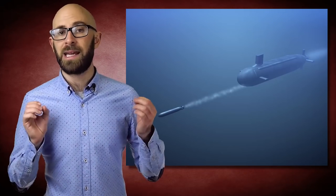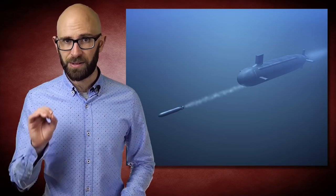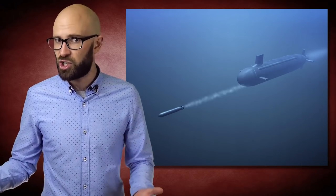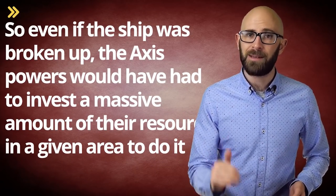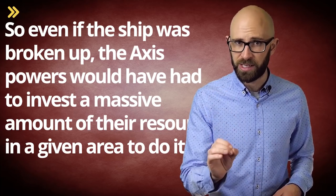In ballistic testing, it was determined that a direct torpedo hit would only cause about a 10-foot crater in the hull, which was insignificant given the size of the proposed ship. Thus it would be nearly impervious to torpedo attacks for all practical purposes, as it would take a huge number of torpedoes and other bombs to sink the ship. So even if the ship was broken up, the Axis powers would have to invest a massive amount of their resources in a given area to do it, which would have weakened them significantly on other fronts. If they were unsuccessful, the ship could be easily and quickly repaired right on the spot.